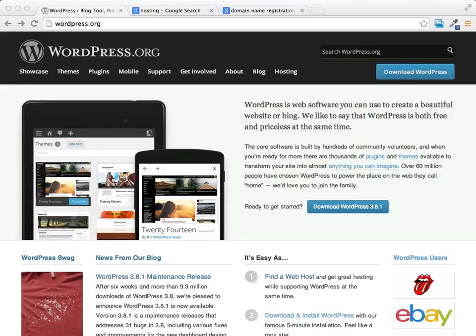I'd like to welcome you to these WordPress tutorial videos. In these videos I'm going to show you how to easily create your own website using the power of WordPress, and by the time you're done watching these videos you'll be able to easily create a nice looking, very functional website using the power of WordPress.